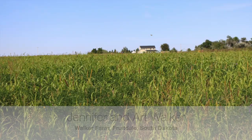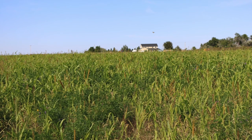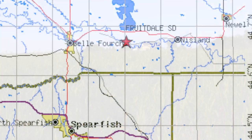Hi, I'm Jennifer Walker. This is my husband, Art Walker, and we're standing on our farm in Western South Dakota, just east of Belle Fourche in Butte County.